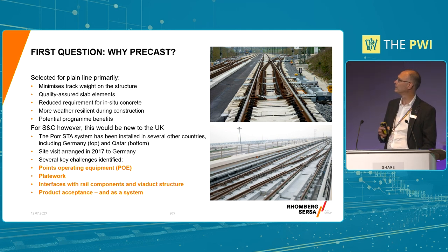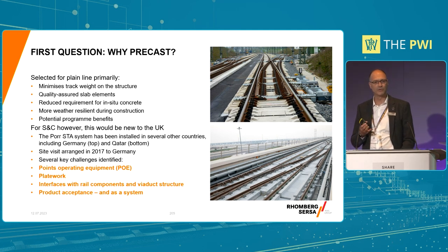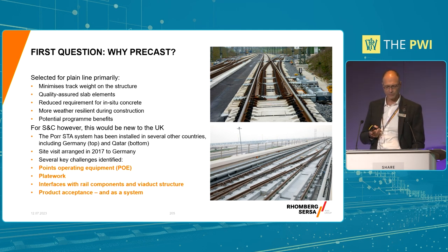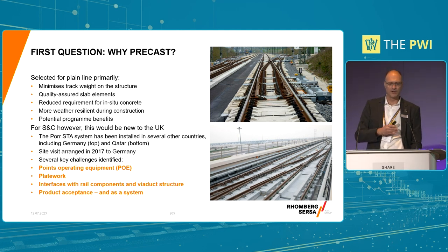So first, why precast? Well, there are a number of reasons. I won't labour the point particularly, but minimising the weight on the structure, the quality that you can get with it, the reduced requirement for wet concrete on site. Some of the other benefits: improved working in wet and cold weather when your wet concrete is actually covered by the precast. There are a number of benefits over trying to do a slab track all in in-situ concrete.